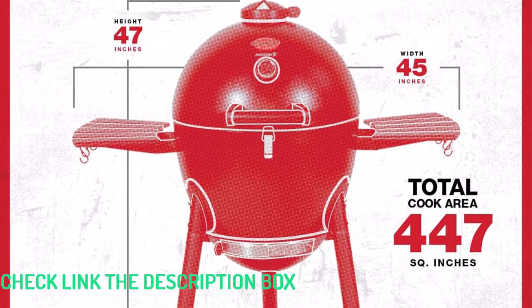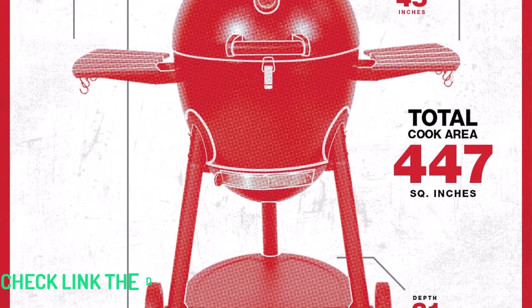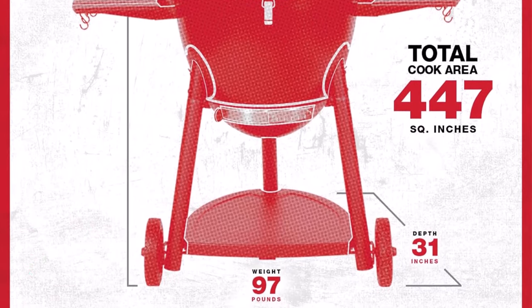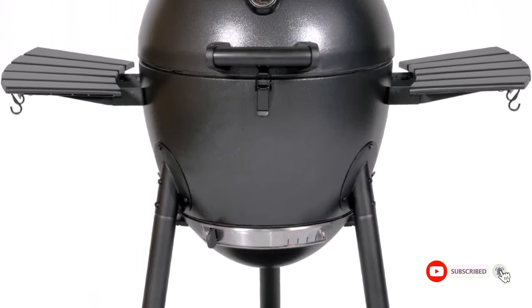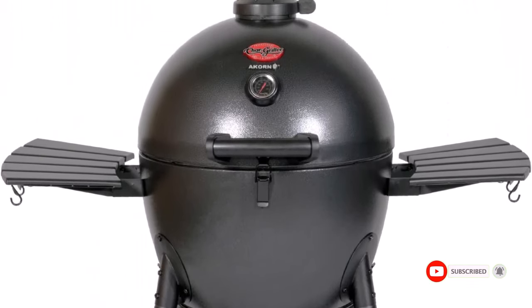Dimensions: 45x31x47 inches. Cooking area: 447 square inches. Warranty: 1 year. We used this to cook up barbecue classics like chicken wings and ribs, and were highly pleased with its performance.